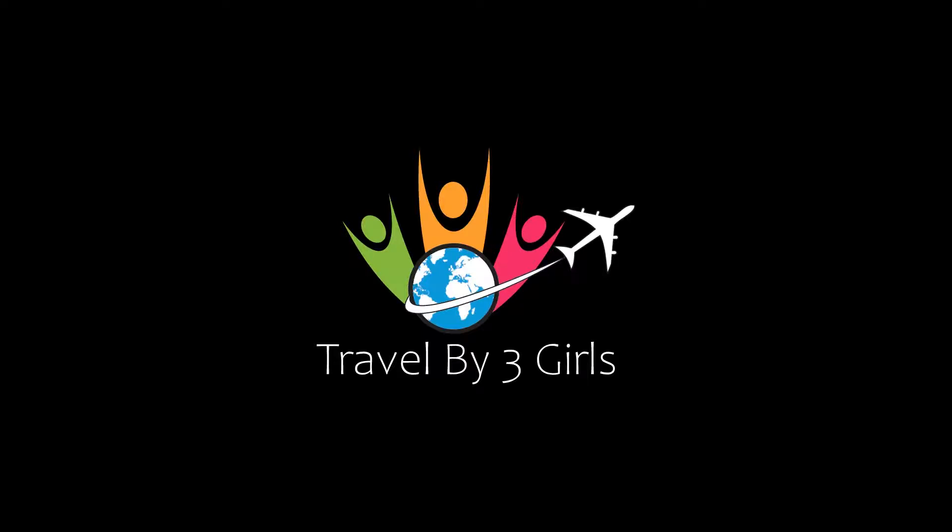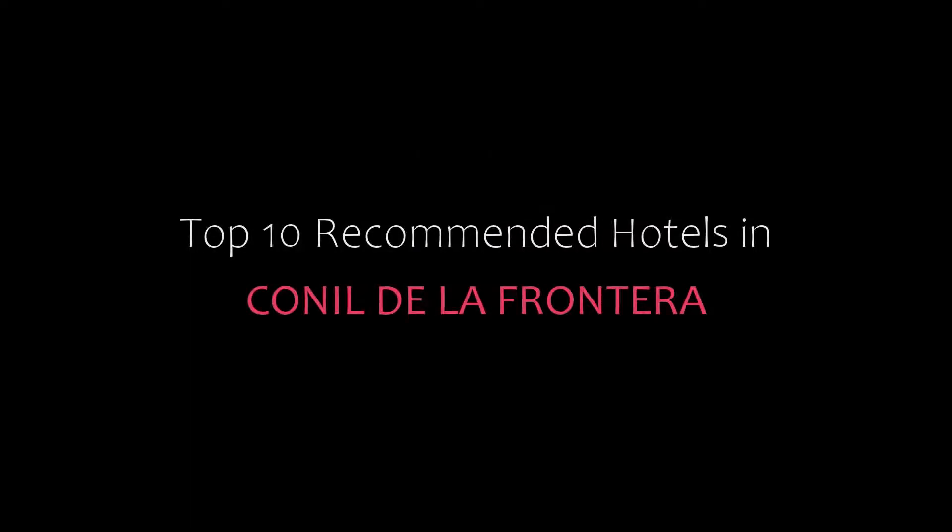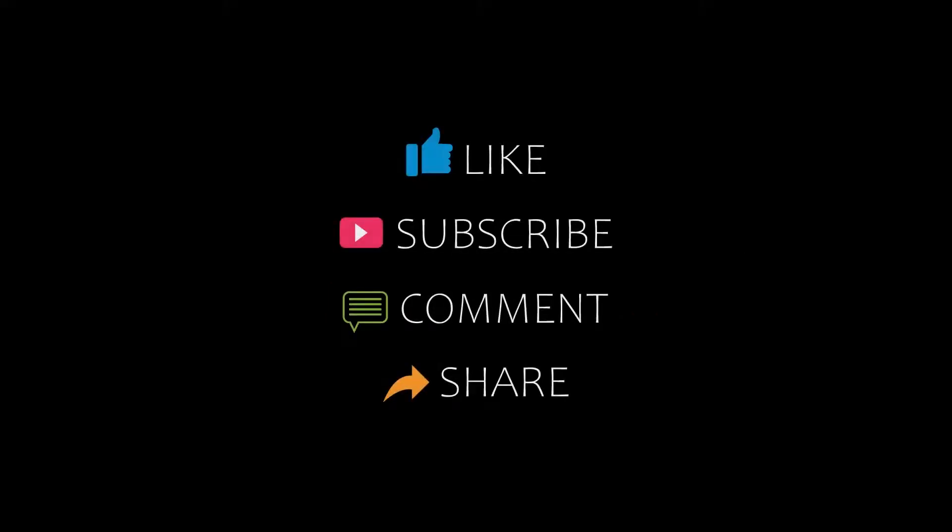Hello friends, welcome back to my channel. Now you are watching top 10 recommended hotels in Canada, Dave and Dora. Please subscribe to my channel and don't forget to like, share and comment. Let's start the video.